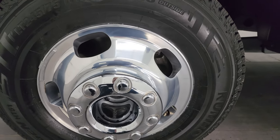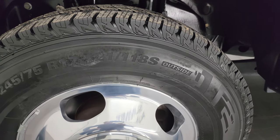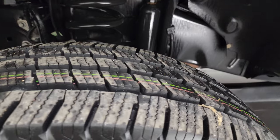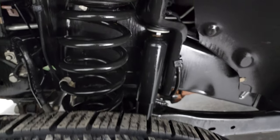This one comes with the 17-inch polished aluminum wheels — they're in really nice shape — and it has brand new Kumho Krugen LT245/75R17 tires. These are brand new; you can still see the little wear knobs on there. We put those on during our safety inspection.